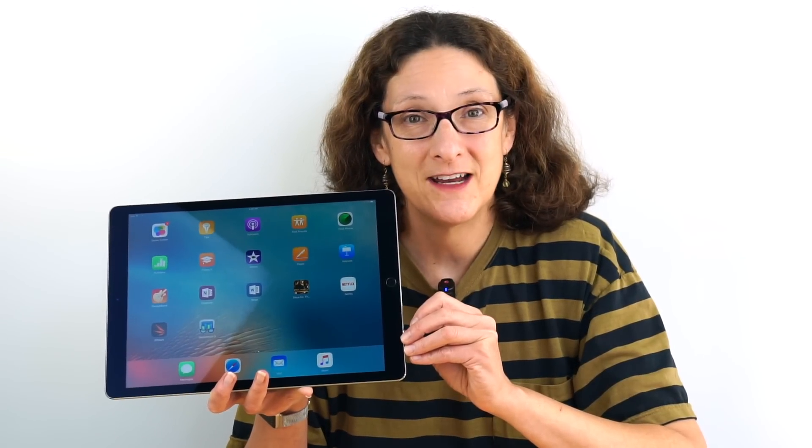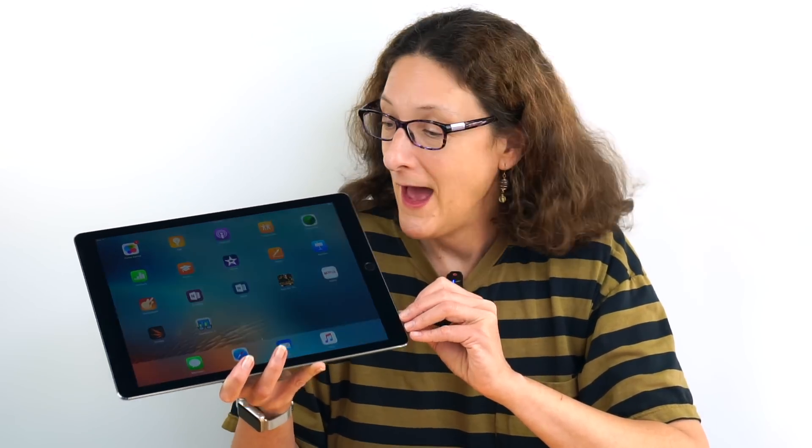This is Lisa from Mobile Tech Review and here it is, the iPad Live and Large. This is the iPad Pro, Apple's biggest and most expensive iPad yet — a 12.9 inch display, fairly thin and light at 1.6 pounds, which for a tablet this size is pretty reasonable.